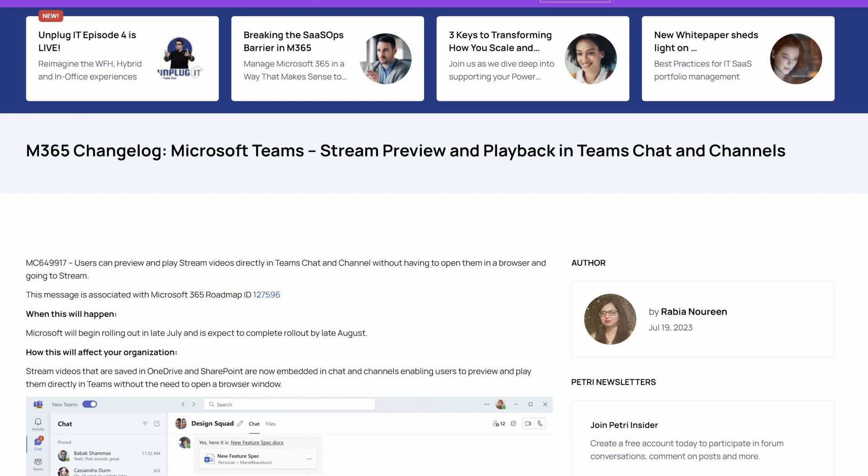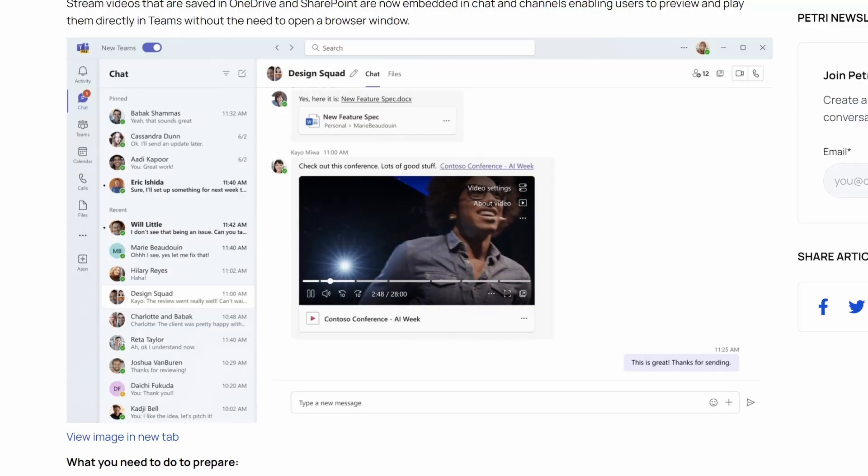Microsoft 365 Message Center update MC649917 — this is the most interesting update from the past week. You're now going to be able to preview Stream videos inline in Teams chats and channels, so rather than having to click on a link and view the video in a separate window, you can view it without ever leaving that chat or channel.